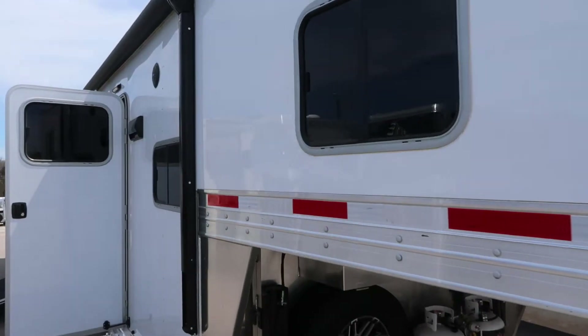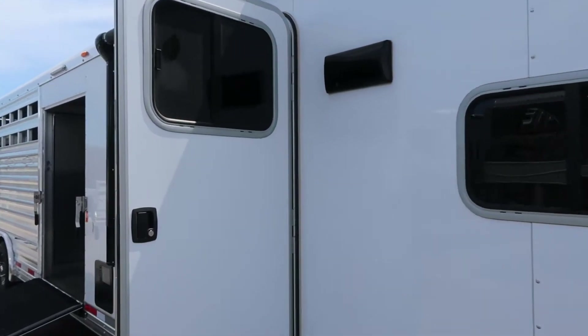It's a 10-foot living quarters, 7-foot mid-tack, and 14-foot stock area.